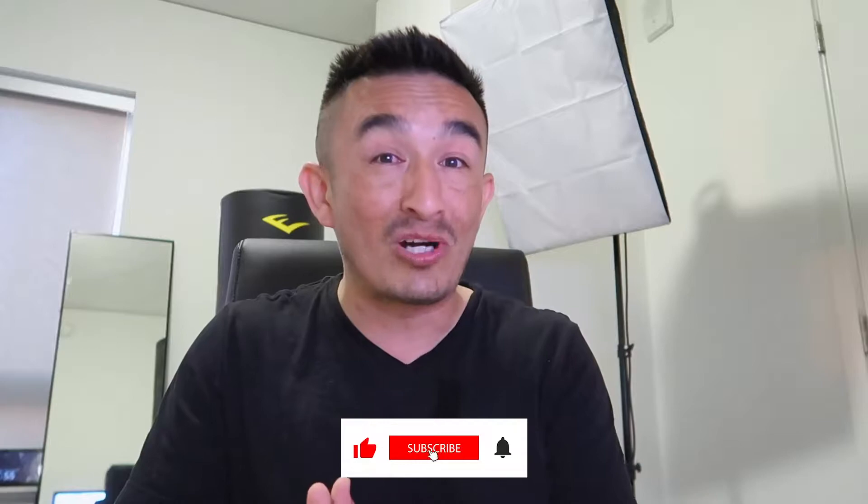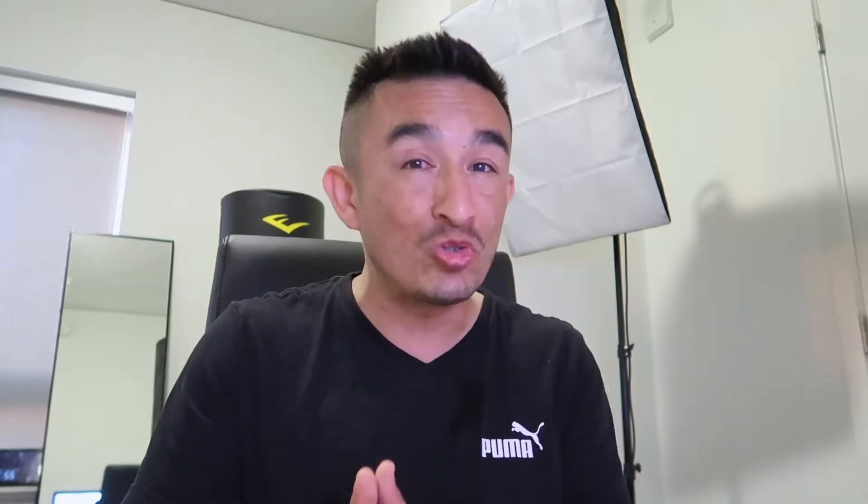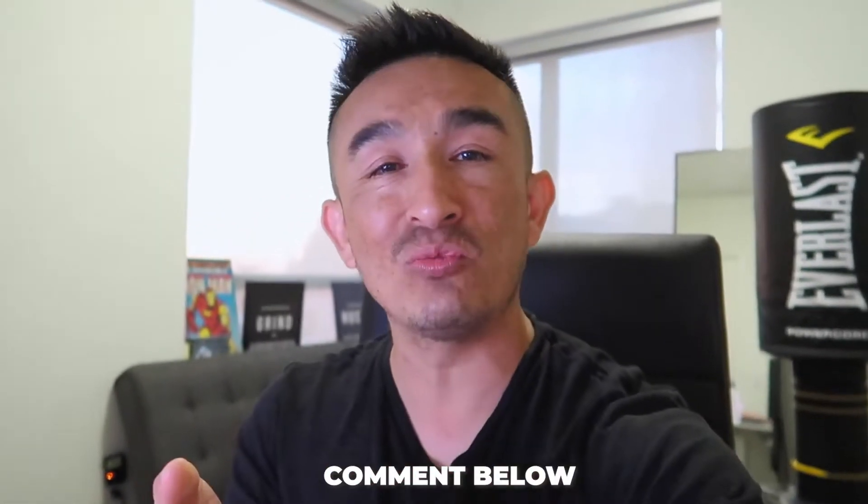Before we dive right in, like and subscribe so I can bring you the latest tips and tricks on how you can grow your YouTube channel faster. For next week's video I'll be answering and featuring one of your questions, so if you have any questions about YouTube Shorts, comment below and share what's been working for you or not working for you so we can start a discussion and grow a support community.